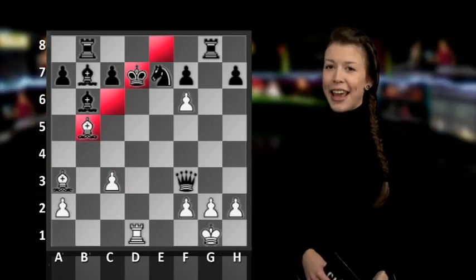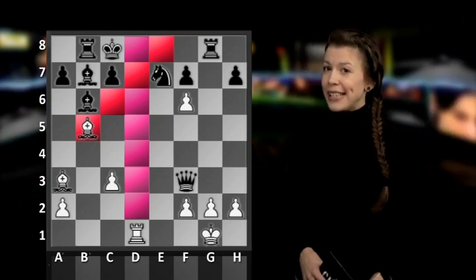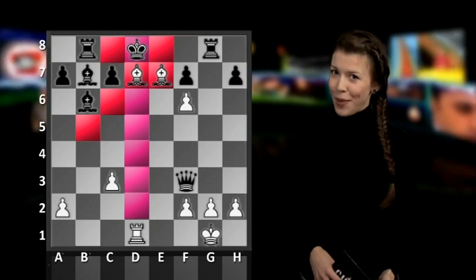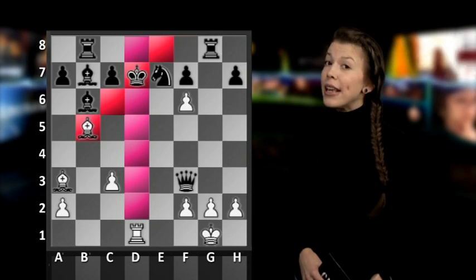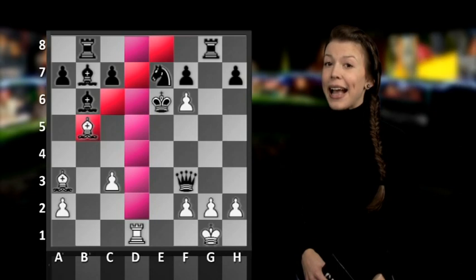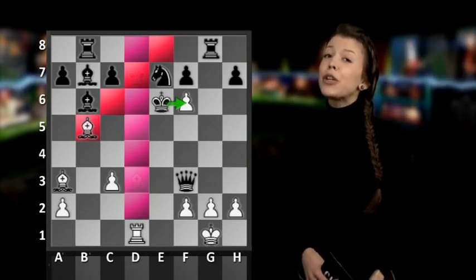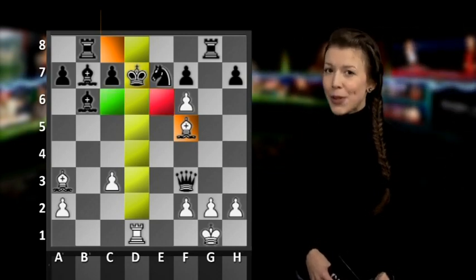Bb5 check forces Black to move the King due to the double check. When the King goes to c8, we can play Bishop to d7 check, and then Black's only move is to Kd8, after which we can checkmate with Bishop captures on e7. But on Bb5 check, Black can get away with King to e6. In order not to get checkmated, we must check Black again, but in the next move he captures our f6 pawn and we become an easy target.